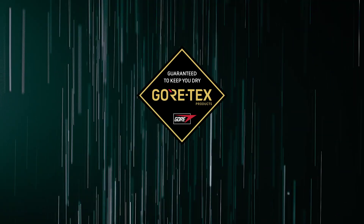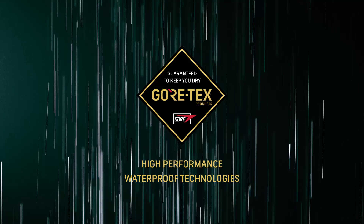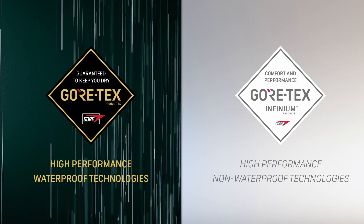To sum up: Gore-Tex products with a 'Guaranteed to Keep You Dry' promise are the ideal choice when you need clothing and shoes that are guaranteed to be waterproof. Gore-Tex Infinium products are the right choice when protection from the wind and versatile comfort are the priority.